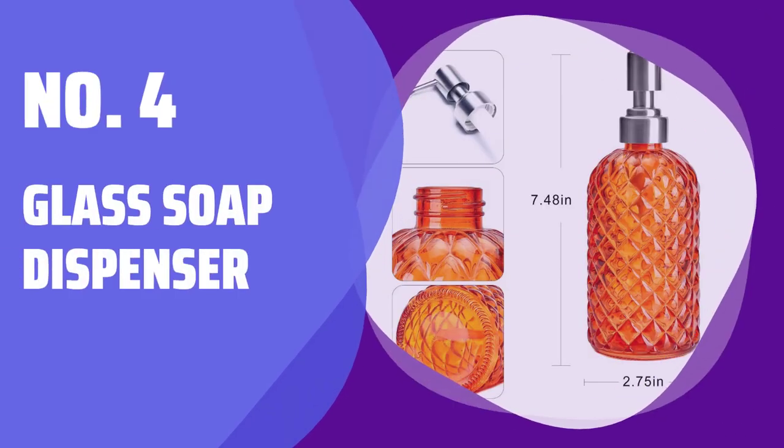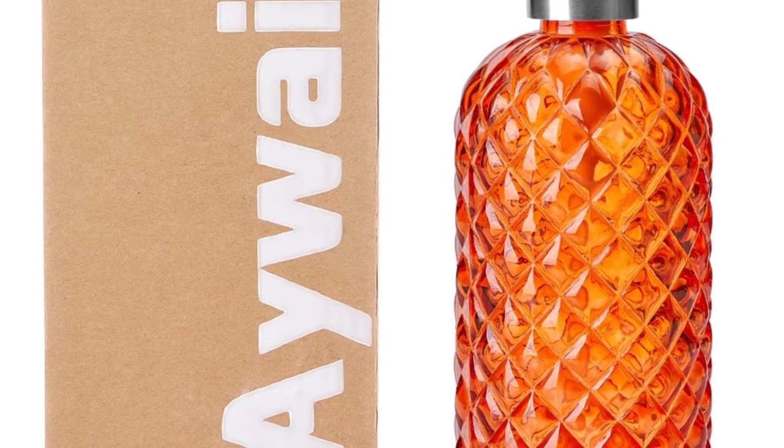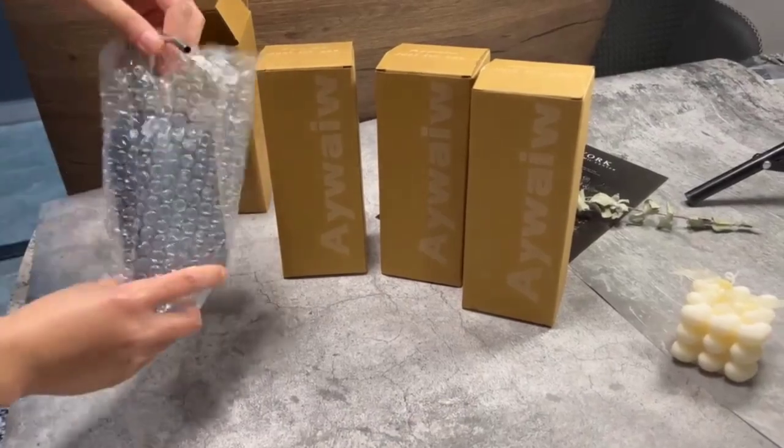Number 4: Glass Soap Dispenser. Our dispenser features thick lead-free glass, durable stainless steel pump head, and medical-grade stainless steel nozzle. It's rust-resistant, smooth to use, and built to last.